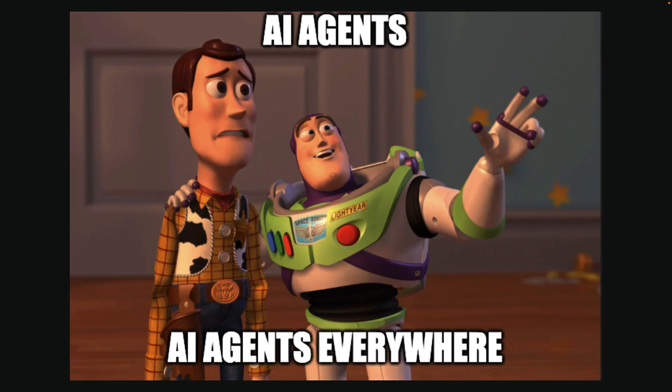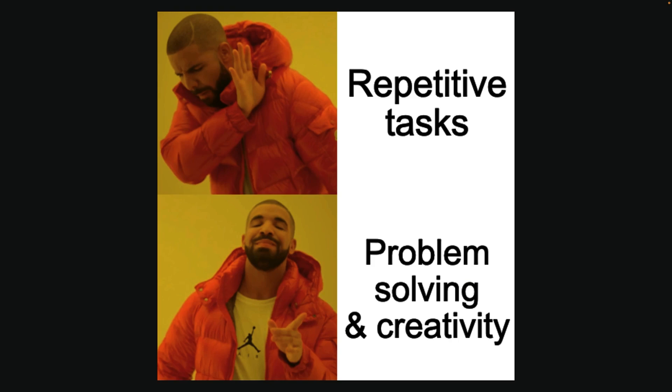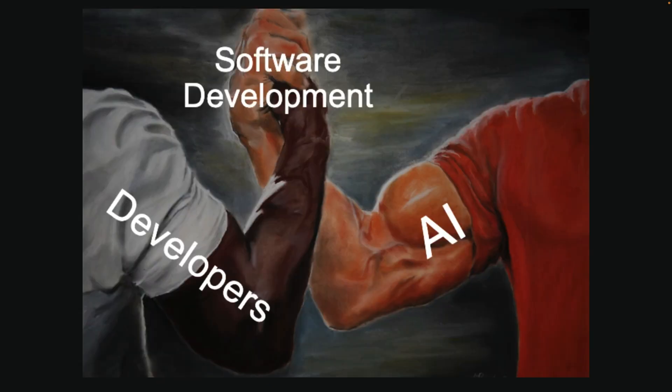Looking ahead, I believe AI agents will play an increasingly important role in software development. However, the current trend of building general-purpose agents that can derail and compound errors is not the most promising path. The best AI coding assistants will be Microagents, allowing developers to spend less time on repetitive, low-level tasks and more on high-level problem-solving and creativity. AI will help us work better, not take our jobs.